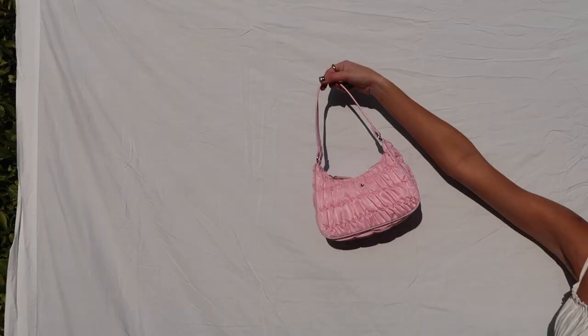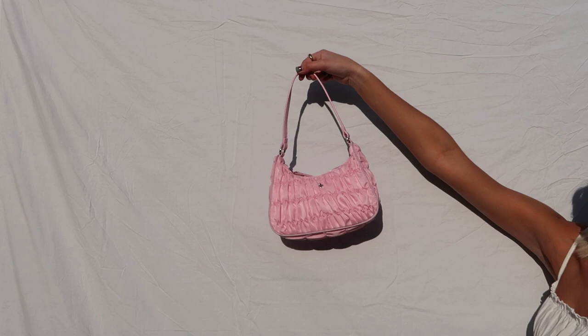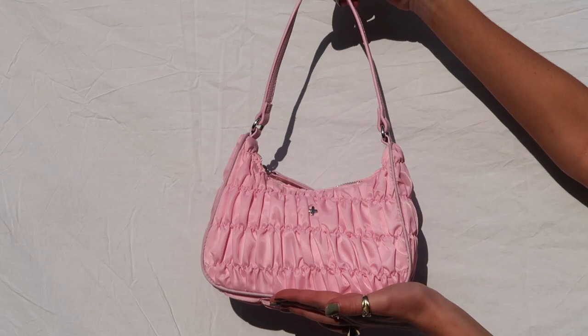Then I got this pink little purse which I think is super fun. It has this ruched detailing and a little silver emblem on it. I don't have any colored purses so I thought this would be a fun addition to the collection.